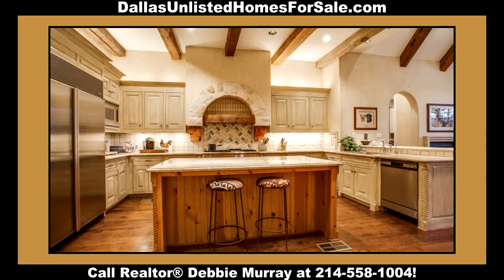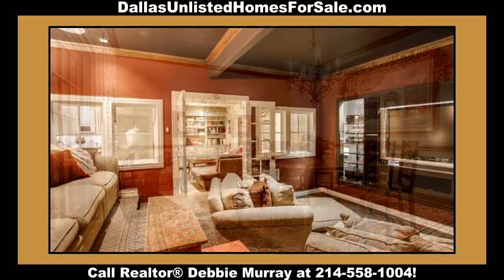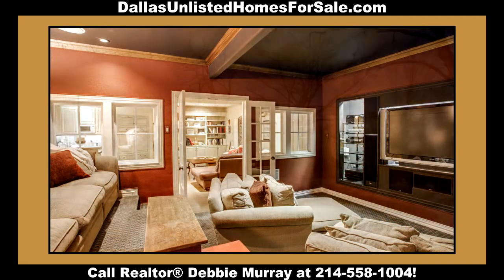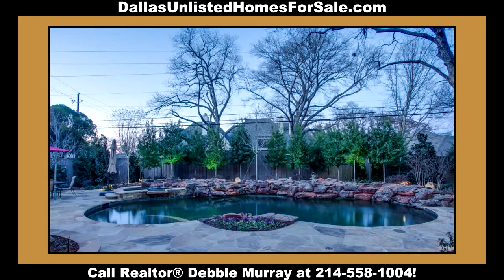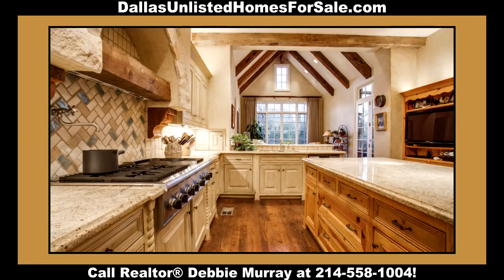Whether cooking in the gourmet kitchen, socializing in the intimate wine room, watching a movie in the media room, or relaxing by the waterfall pool in this backyard oasis, this home is sure to please. This home boasts meticulous detail to quality in every room.